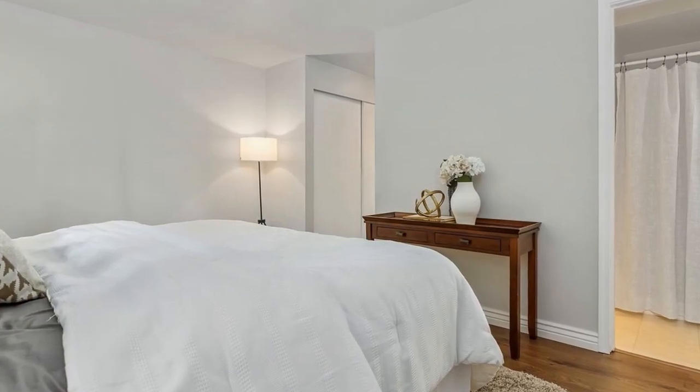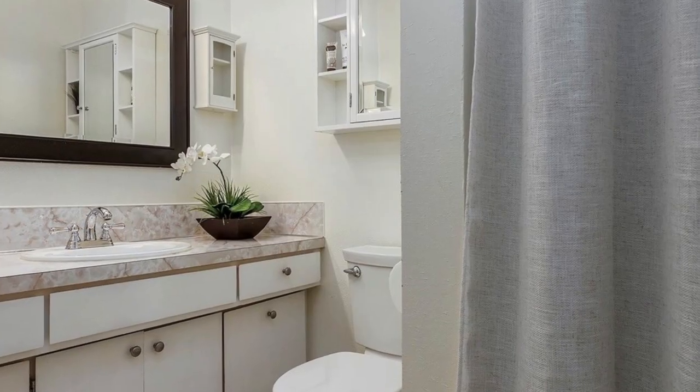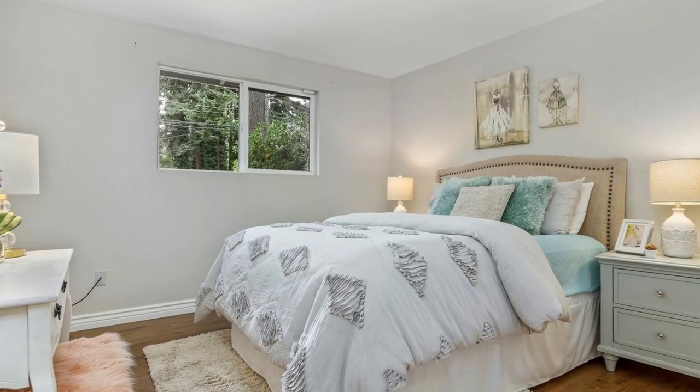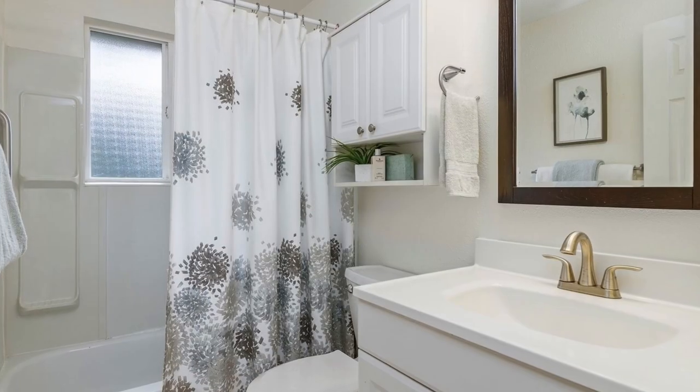You'll also find yourself in proximity to shopping, dining options, Mill Creek Town Center, Alderwood Mall, bus lines, and a park and ride facility. Join us at our open house events to explore this exceptional property.